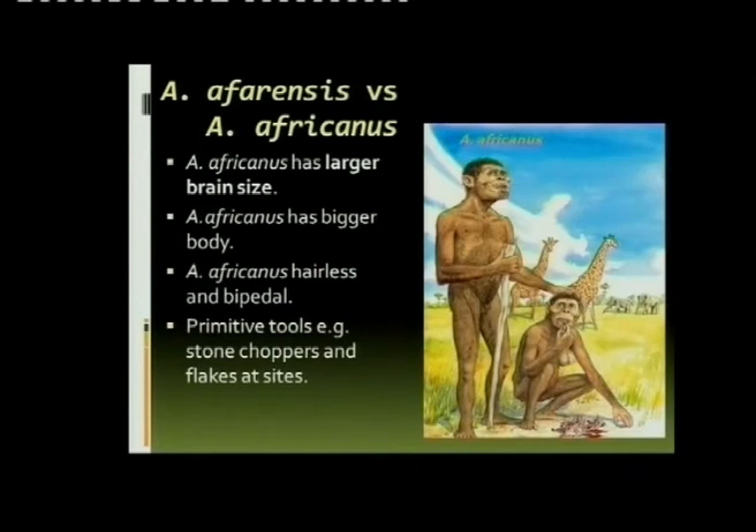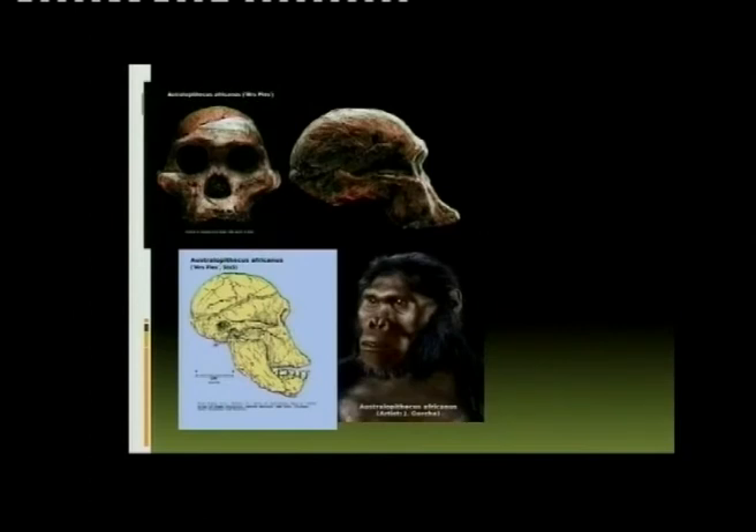Looking at the comparison between Africanus and Afarensis: Africanus is a later species with a bigger brain, bigger body, less hair — and that's very important — and there are signs of primitive tools that they started to use.